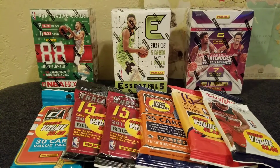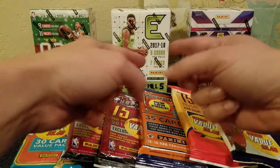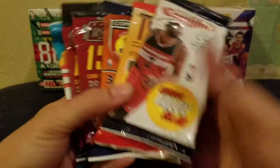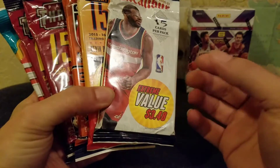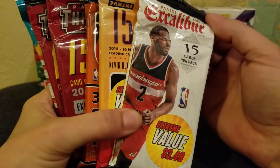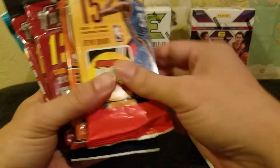Hey, welcome back! It's myself and my boy Rob — it's a late one but we're gonna try to squeeze one in real quick. We're teasing these boxes back here, we'll open those sometime in the future. But tonight we grabbed a bunch of discount bottom-rack packs from Walmart. All of these were like three and some change. We got the 16-17 Excalibur — I like it. The name alone says it's good, like you're pulling this from the stone, right?